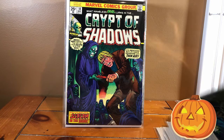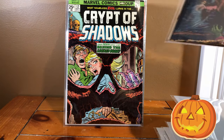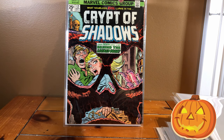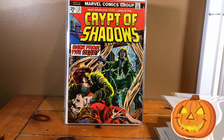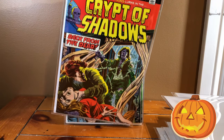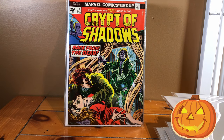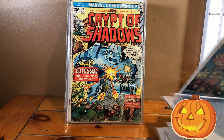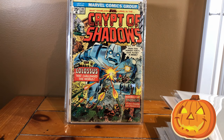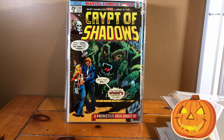Crypt of Shadows number eight, number ten, eleven, twelve — looking through what I think is a Jack-o-lantern, or maybe a skull. Number thirteen with a really cool cover. I always loved that little insignia in the top corner with a little skull, book, and candle. Number fifteen, number nineteen — with kind of a sci-fi cover, a more beat-up copy but still happy to have it. And number twenty.